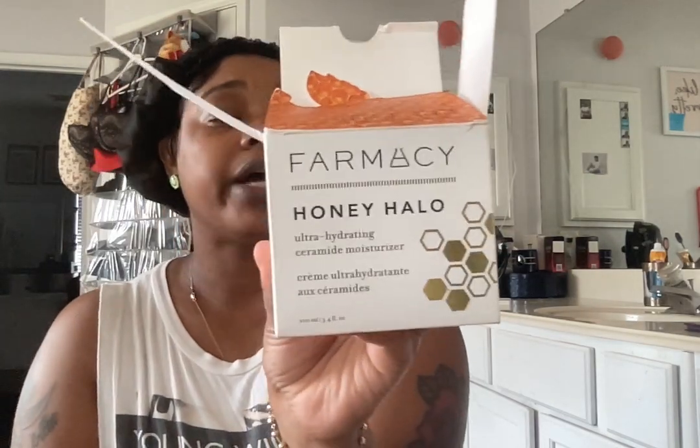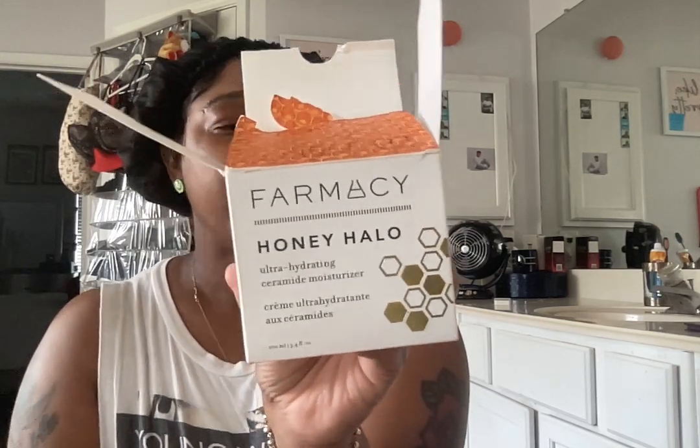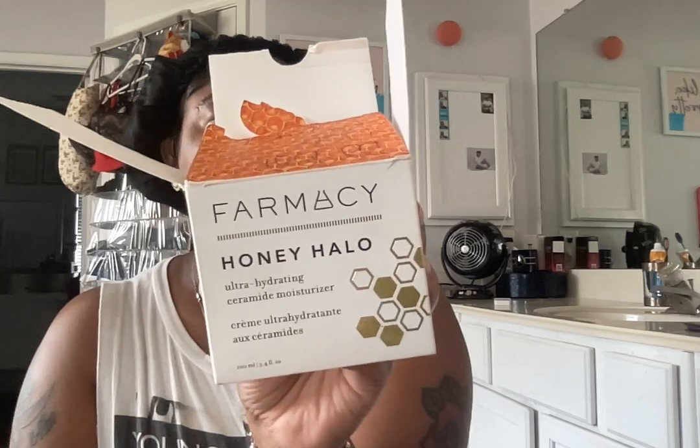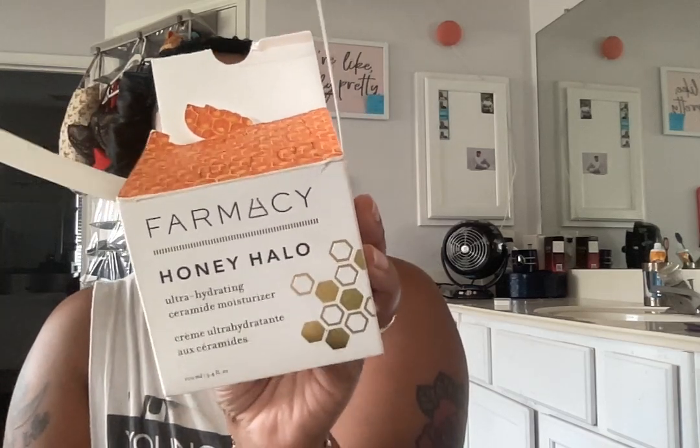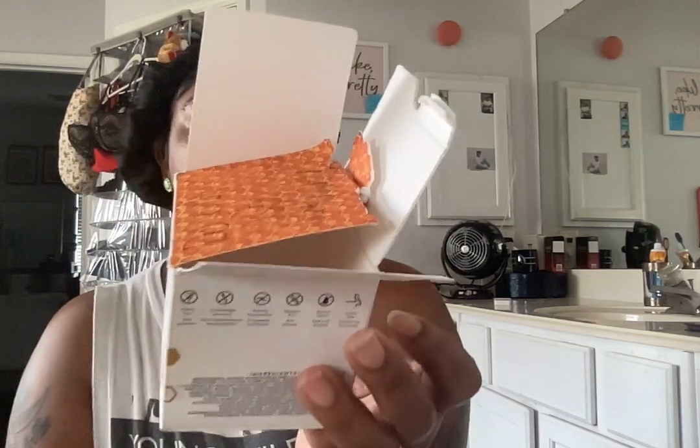I'm back and I'm seeking a way to make this foundation work for me. I have the Honey Halo from Farmacy — this is a thick moisturizer and it's pretty pricey. It says for normal to dry skin, an intense moisturizer that replenishes dry distressed skin with lasting hydration. Avoid direct contact with eyes. When I initially purchased it, I saw somewhere that it could be used as a primer.